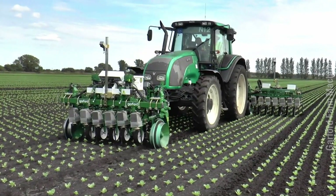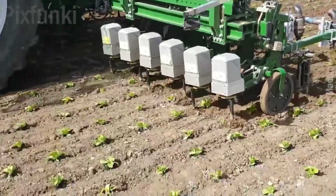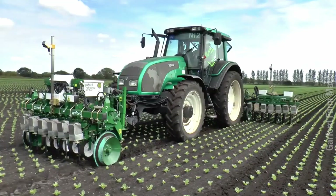The Garford in-row weeder is a machine used to loosen the soil around seedlings to help them grow fast. It has three sets of panels — each set has six weeders — and it has the option to add more panels.